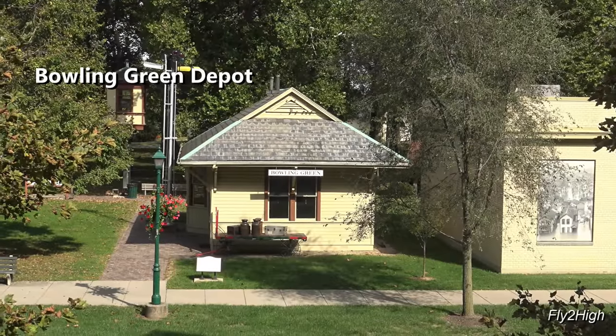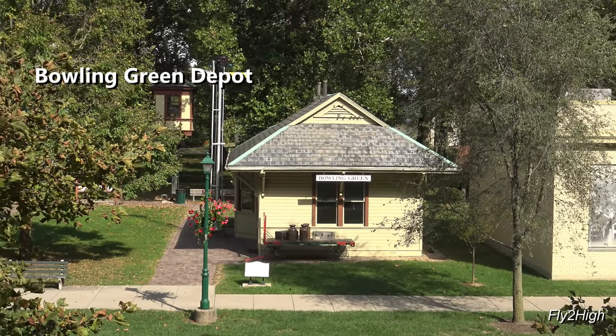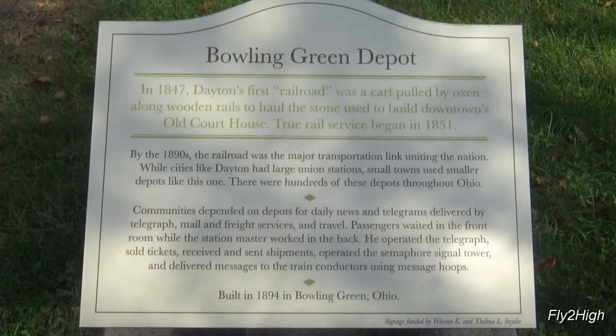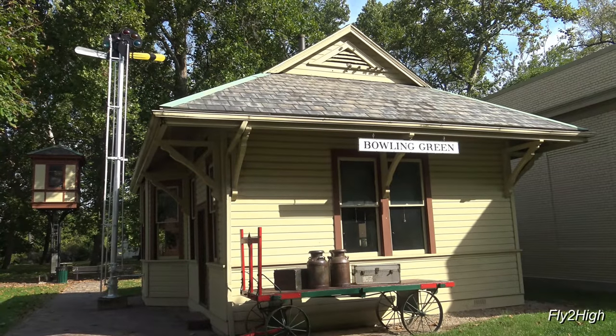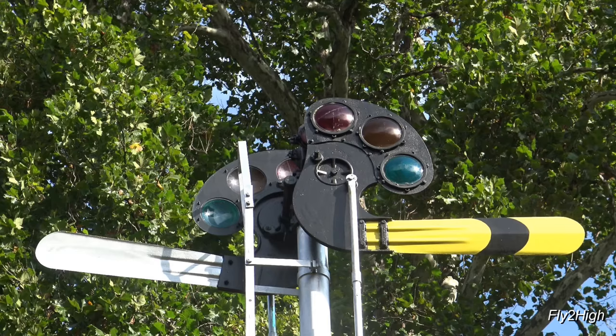We start this half of the visit to the park with a Bowling Green Rail Depot. The station dates from 1894 and was moved here from Bowling Green, Ohio. An old signal semaphore — two in fact — both showing a stop, do not proceed signal. One for the track you're on and one for the track running in the opposite direction.